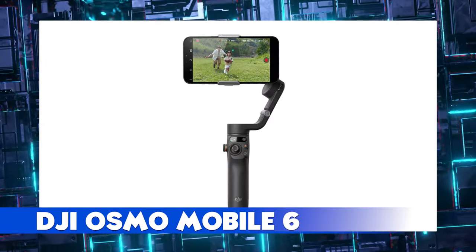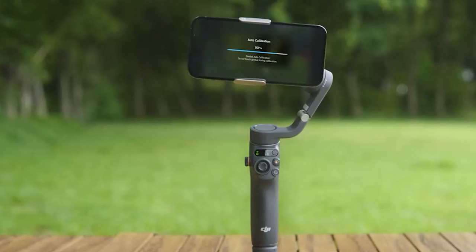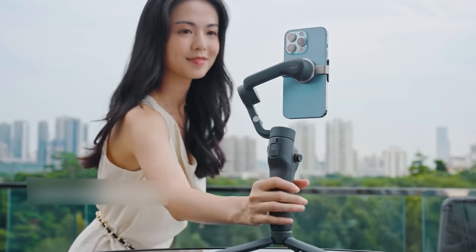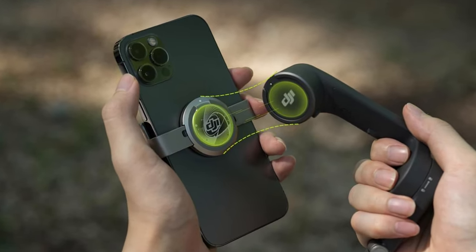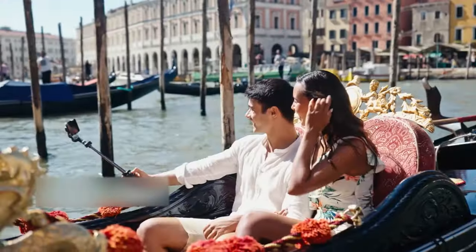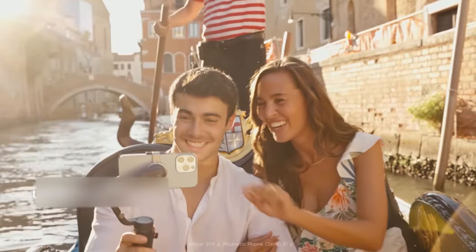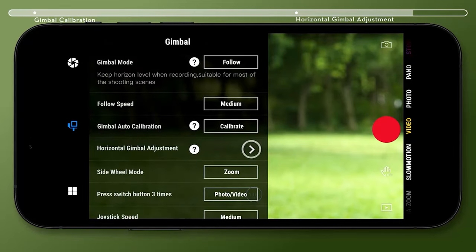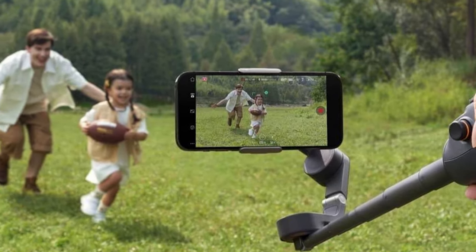DJI Osmo Mobile 6. The Osmo Mobile 6 is an intelligent smartphone stabilizer packed with control features that enable you to take great photos and videos. It's not only compact and easily foldable to fit your palm, but also launches automatically once unfolded to capture shots at a moment's notice. The DJI Mimo app facilitates efficient shooting, editing, and sharing, allowing you to catch every unforgettable moment.